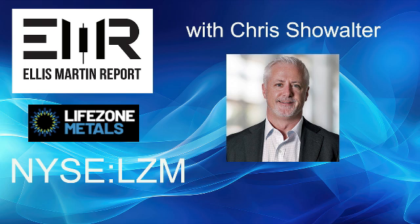Thank you for making me aware of that — our audience now knows. I have new knowledge about nickel mining, production, and recycling that I didn't have, and you are doing it all. Chris Showalter, it's a real pleasure to speak with you. I look forward to our next chat. Thank you so much for joining me today. I've been speaking with Chris Showalter, the CEO of LifeZone Metals, trading on the New York Stock Exchange as LZM. Learn more about the company by visiting their website, lifezonemetals.com. For Money Talk Radio, I'm Ellis Martin.